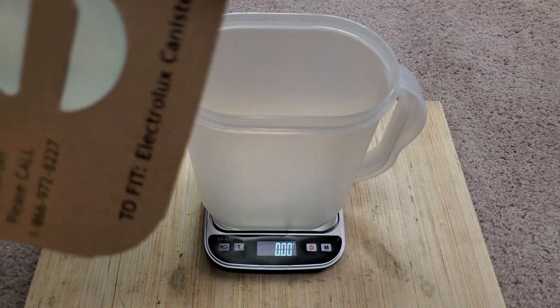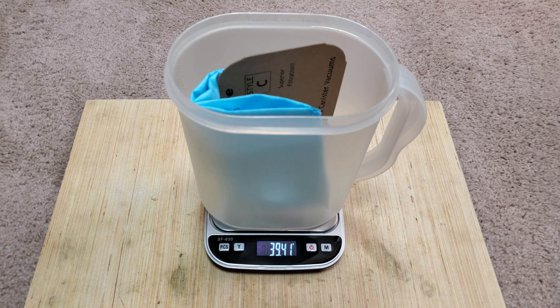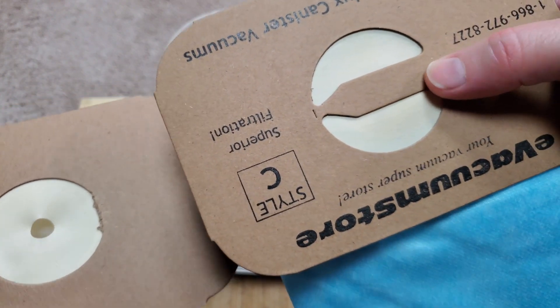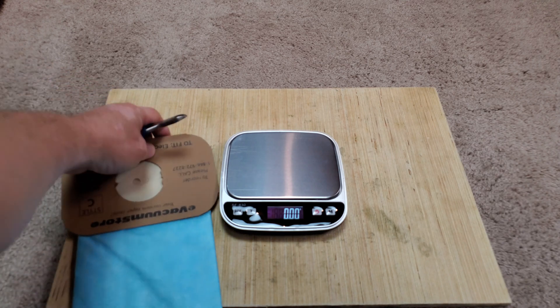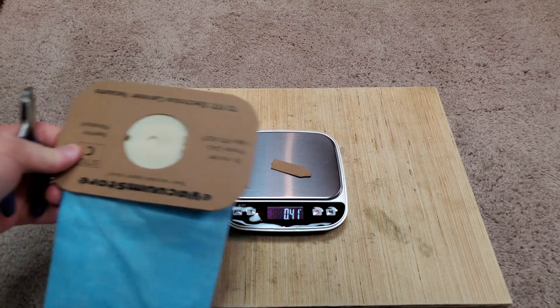And then here is the e-vacuum store bag — and it's lighter weight, a few grams lighter. In case you were wondering, let me cut the tab off and weigh it. Cut the tab off and that little piece of cardboard weighs 0.41 grams. So yeah, this is definitely a lighter weight bag.